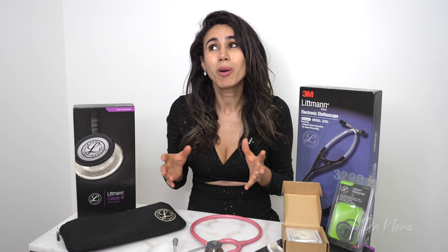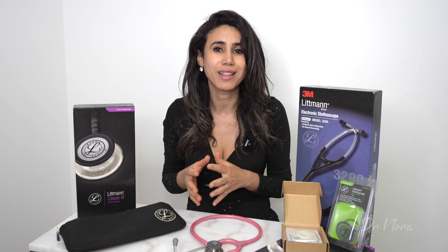Well, this is a long-term review, probably over about the last eight to ten years of stethoscopes, so I'm going to let you guys know exactly which ones I use to date and which ones I don't really use and I think maybe I shouldn't have bought.